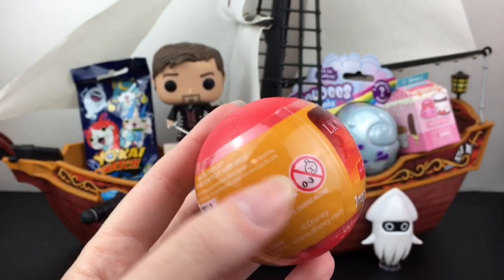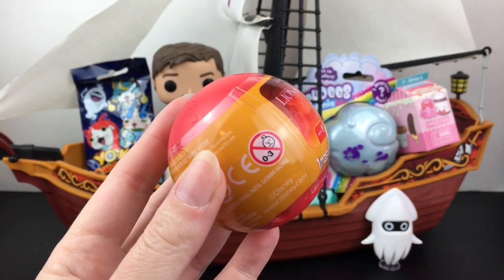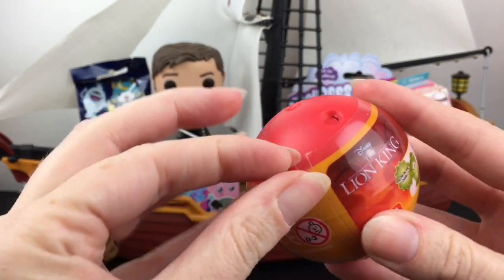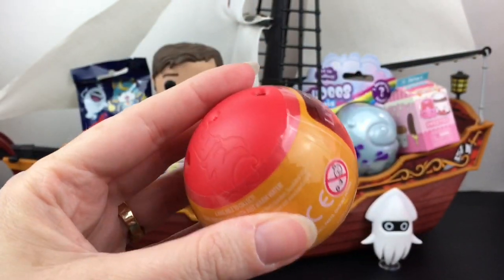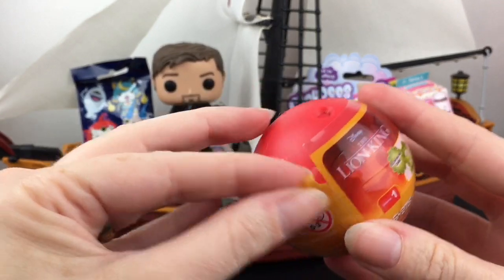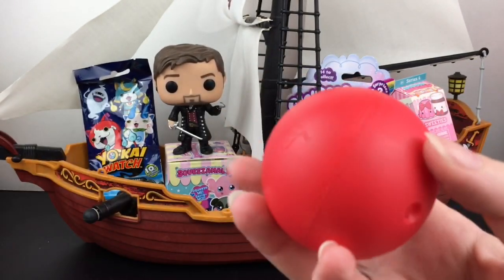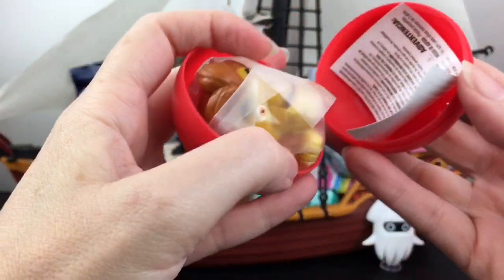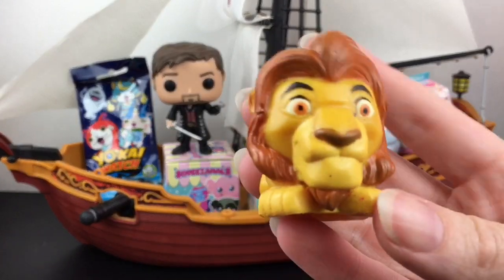Could it be ghost Mufasa? I love that movie — it's definitely in my top three favorite Disney movies. They kind of rotate, but when I saw Lion King when I was younger, it was a beautiful movie with great music. Inside we have... wait, is this Zumba or is this Mufasa?